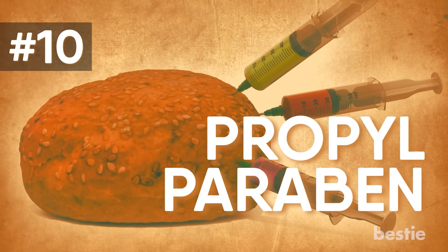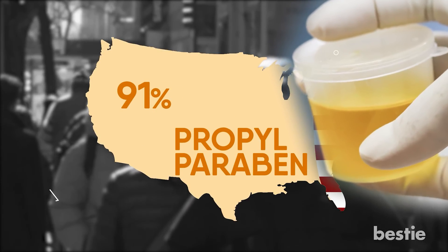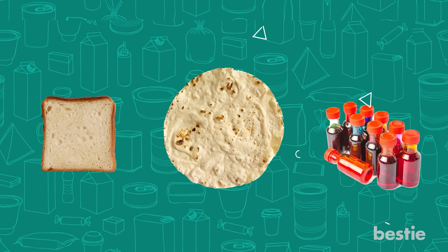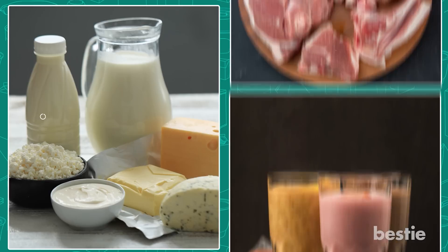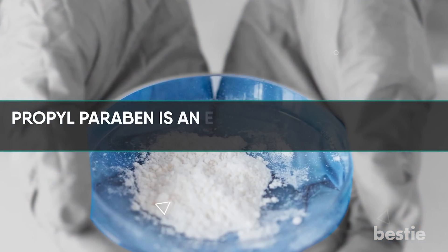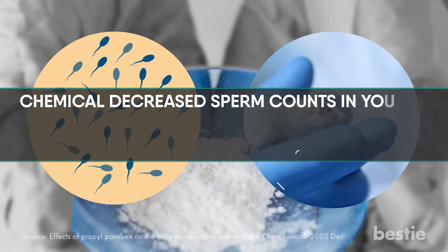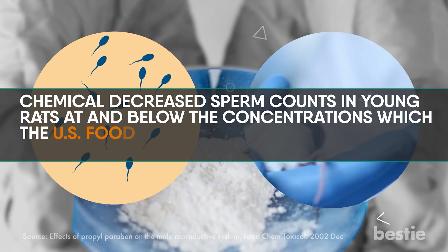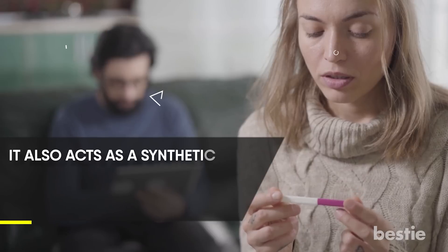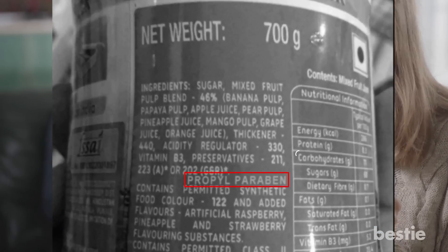10. Propylparaben. A federal study showed that 91% of Americans had propylparaben in their urine, making it one of the more common preservatives. It can be found in tortillas, bread products, and food dyes, and sometimes shows up in beverages, dairy products, meat, and vegetables due to cross-contamination. Propylparaben is an endocrine-disrupting chemical. A study found it decreased sperm counts in young rats at concentrations the FDA considers safe for human consumption. It also acts as a synthetic estrogen compound which can lead to diminished fertility. Look for propylparaben on food labels and avoid it.